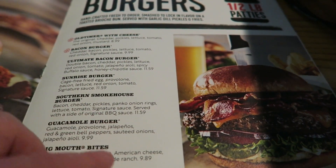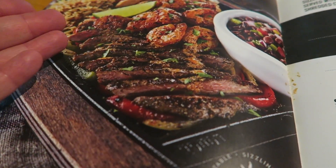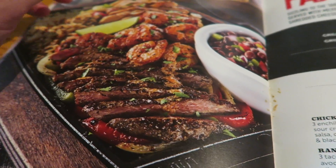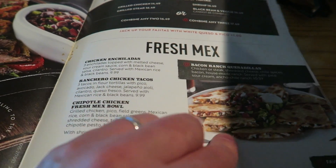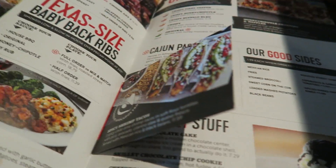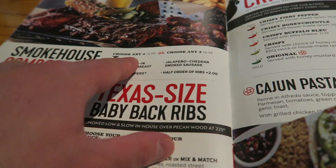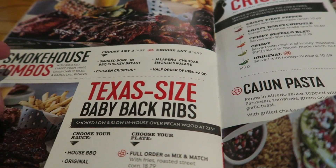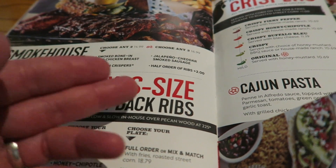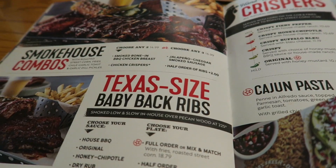The ultimate bacon burger to give you an idea of price — $11.59, most of these are $11.59. They do fajitas — shrimp, steak, chicken. You can get enchiladas, which is what I've gone for. Chicken chipotle rice bowl. And then you've got baby back ribs. You've got a smokehouse combo where you can choose any two for $14.99 or any three for $16.99 — barbecue chicken, half order of ribs, jalapeño cheddar smoked sausage, chicken crispers.